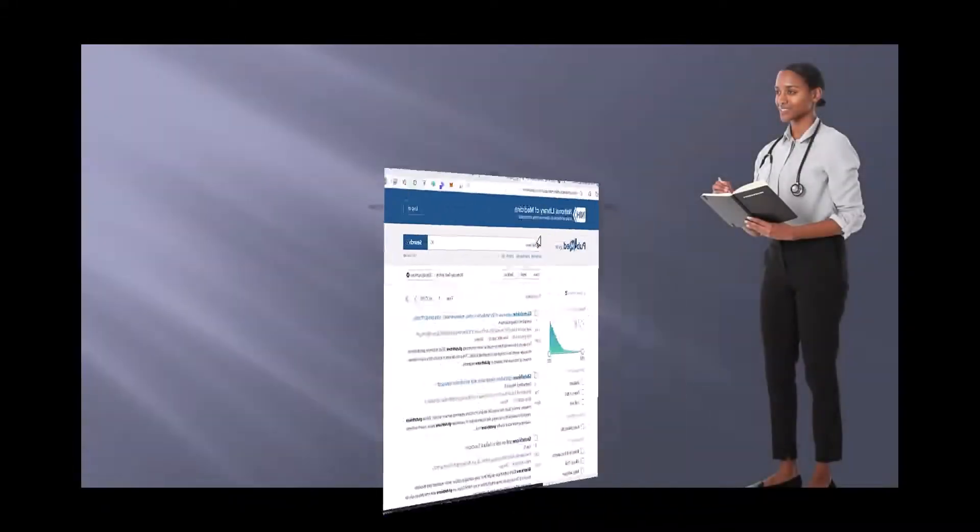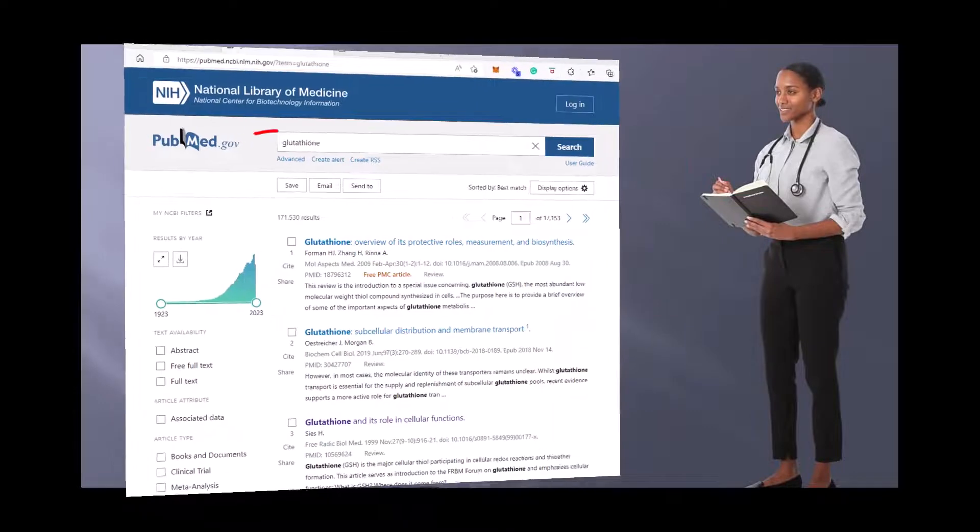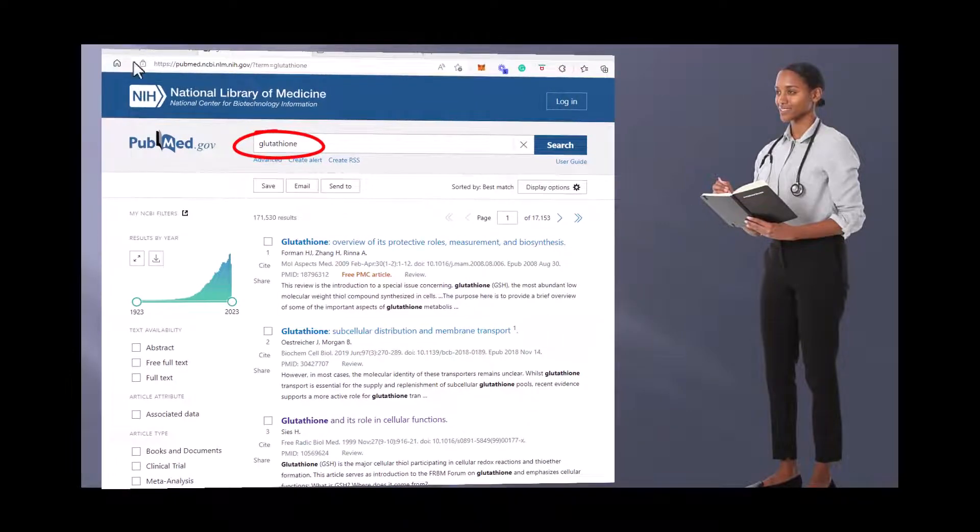Let's go back and take another look at PubMed. When we search glutathione, we get 171,530 results. There are many useful things you can do with this website — you can check out other articles and explore the data.